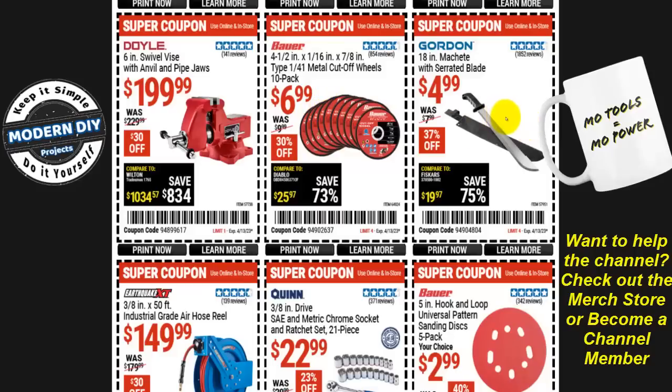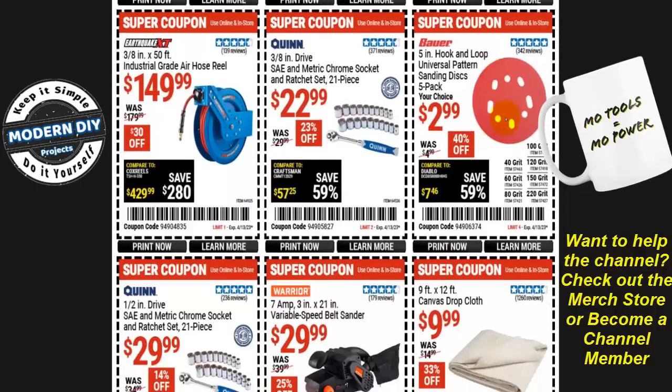From Gordon, an 18-inch machete with serrated blade is $5, 37% off. From Bauer, a five-inch hook and loop universal pattern sanding disc five-pack is $3 — though Harbor Freight sanding products tend to clog up too easily, so I won't recommend those too much. From Quinn, a three-eighths-inch drive SAE and metric chrome socket and ratchet set — 21 pieces — is $23, 23% off. Not a bad little starter set or emergency trunk kit.